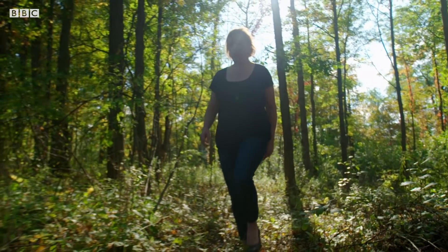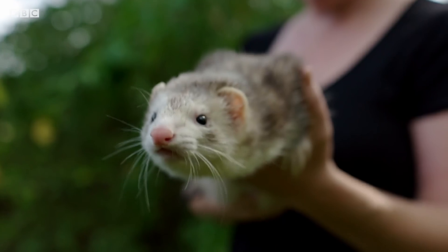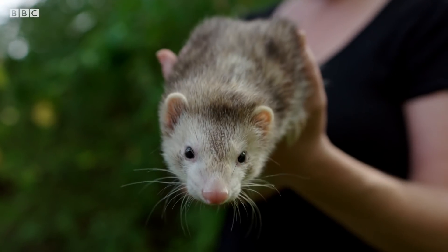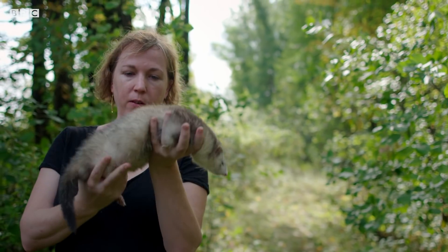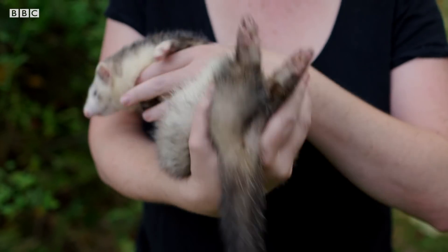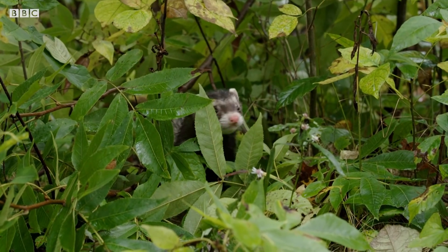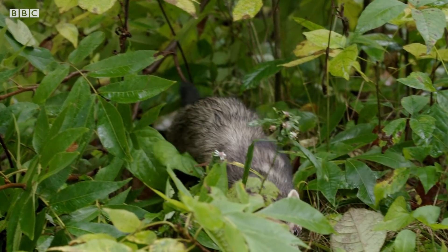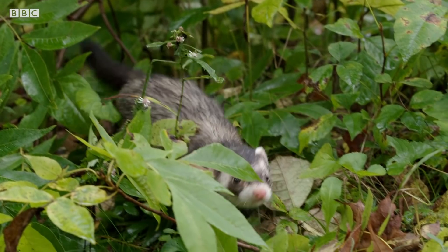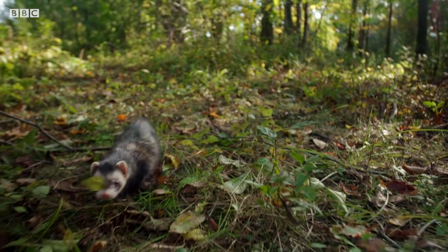Dr. Angela Horner is the world's leading expert in ferret locomotion. Ferrets are really neat — it's almost as though you have an animal in liquid form. They have a really well-adapted body design to move rapidly through a tunnel and change direction quickly. It has to be small enough to enter a tunnel, but large and powerful enough to overpower something when it encounters that in the tunnel.